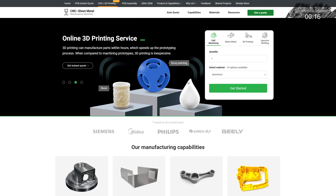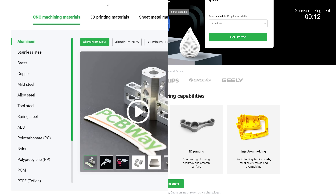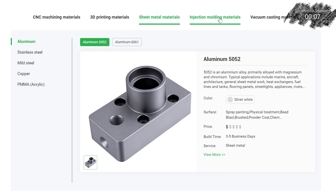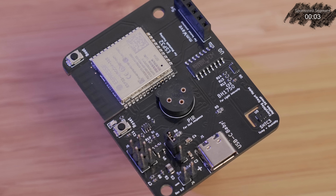PCBWay are a one-stop shop for all of your electronic project needs, including high quality PCB printing services, CNC machining, 3D printing, injection molding, sheet metal fabrication, and everything else you need to make your DIY projects become a reality. Check them out with the link in the video description.